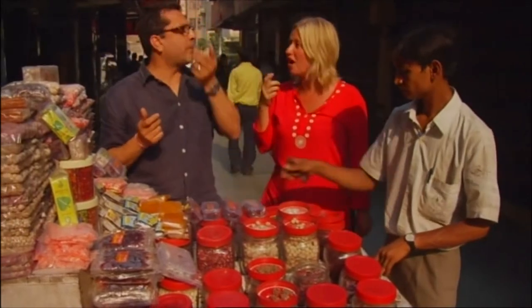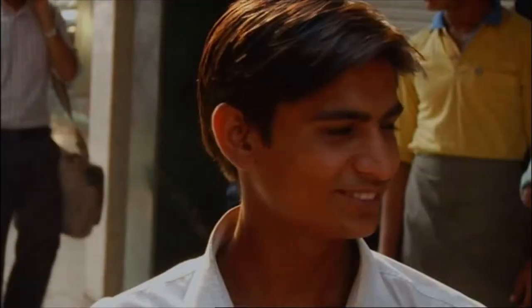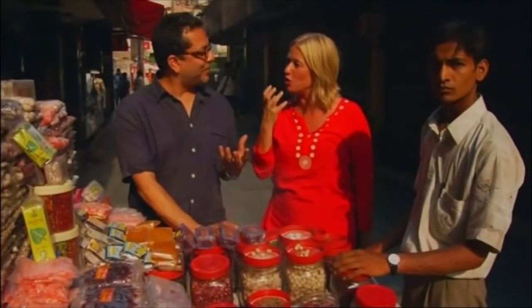That is so like I just drank some perfume. This has a base of gulukand, and gulukand is made out of rose petals. That's exactly what it is — it's like I just munched on a big blossomy rose.